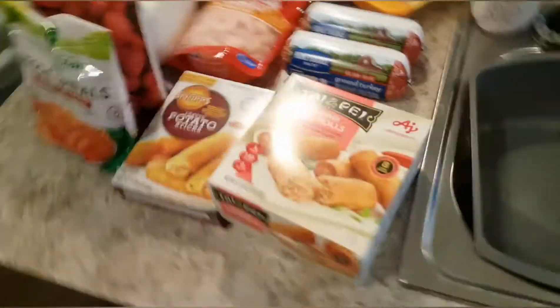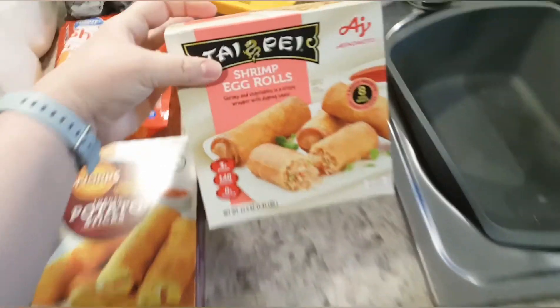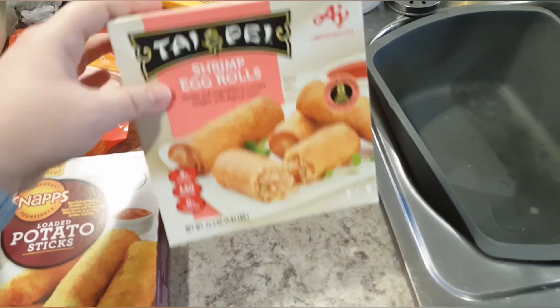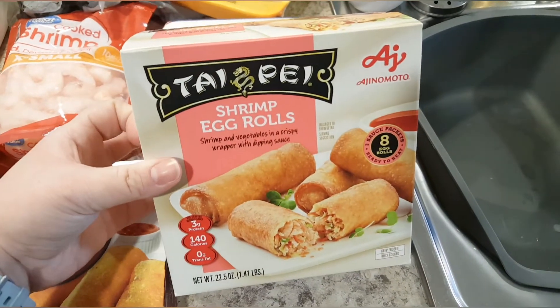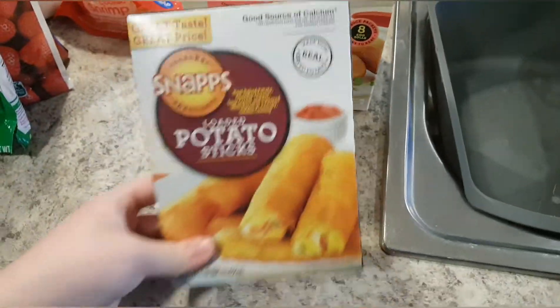The bags in the sink are the cold bags I took off. I got some egg rolls — I'm planning on using them tonight for some homemade Chinese food. I didn't want to make egg rolls from scratch because ain't nobody got time for that, but I am going to use these in the air fryer. I've never tried these before but figured we'd give it a try.